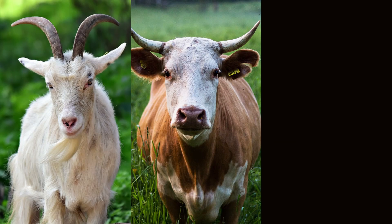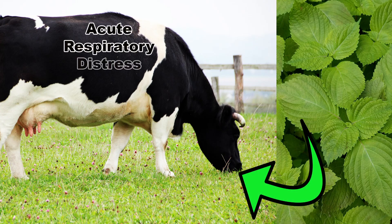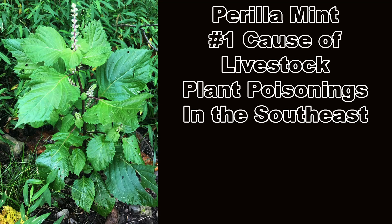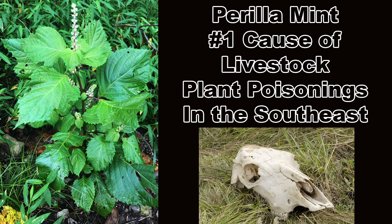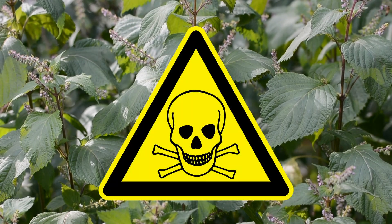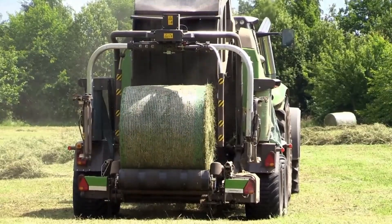Perilla contains a ketone that is toxic to ruminants and horses and causes a condition known as Acute Respiratory Distress Syndrome, ARDS, commonly called panting disease, which can be fatal. There is no effective treatment for livestock suffering from ARDS, and Perilla mint is the number one cause of livestock plant poisoning deaths in Tennessee and other parts of the southeast. Perilla is especially dangerous when flowering, as the flowers and seed heads contain the most toxins. The toxins remain viable after the plant is dead and dried, so it can also cause poisoning if baled in hay.